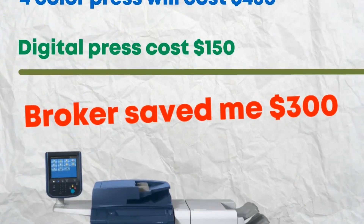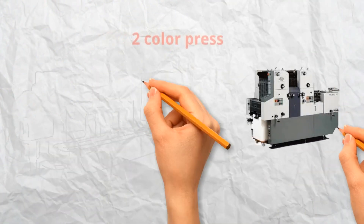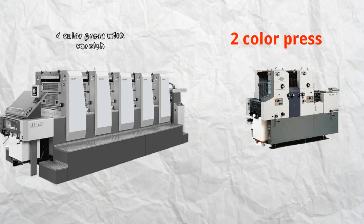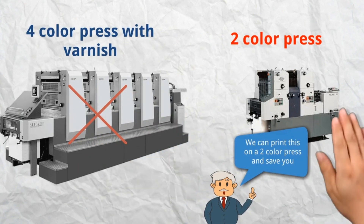It would be wiser to opt for a digital printer for this smaller quantity. Similarly, if a client needs a two-color job but your printer only offers a four-color press, it may not make sense to bear the extra cost of using a four-color press. It's essential to identify a printing company with the required capabilities, as not all companies offer the same services.